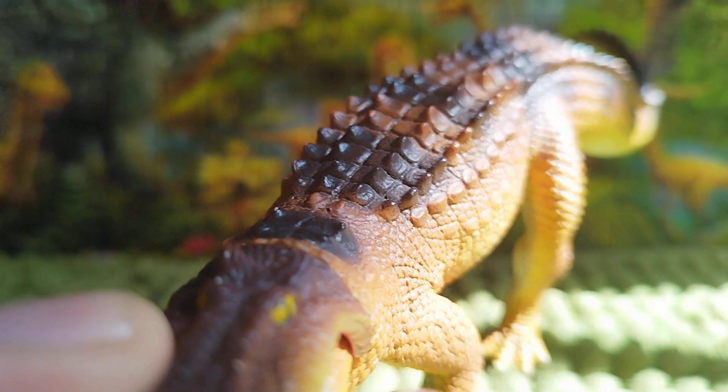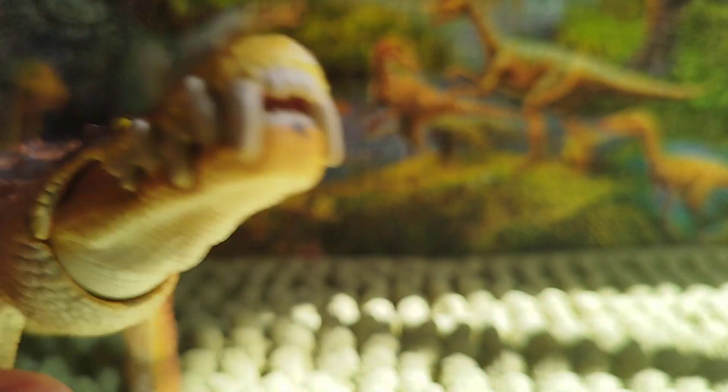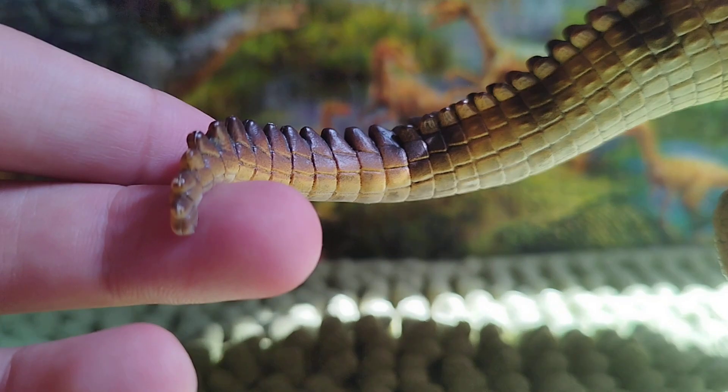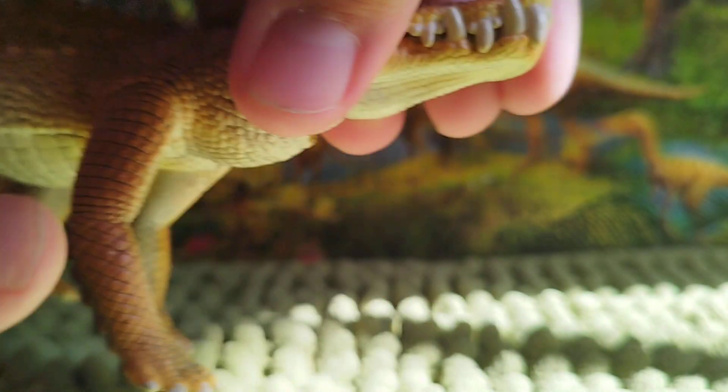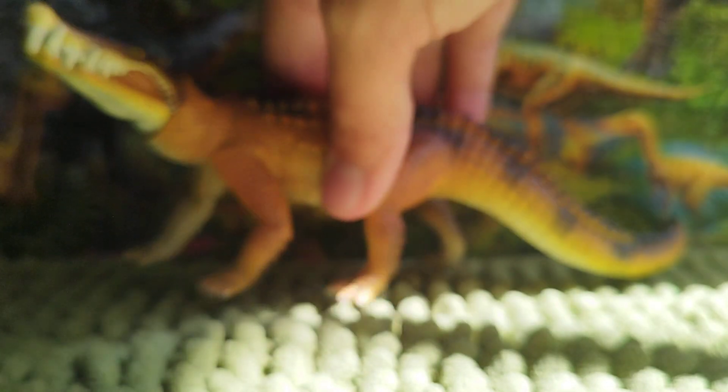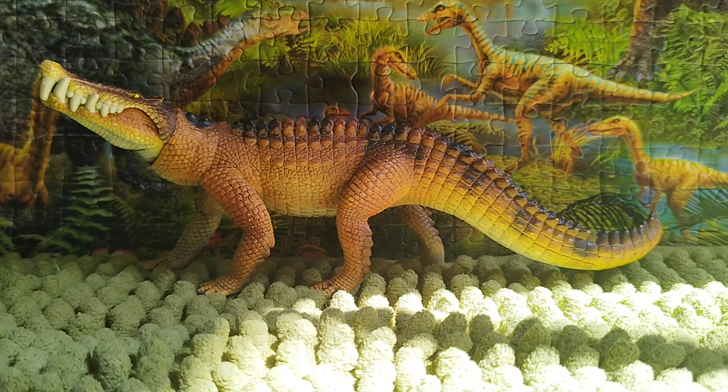It has a lot of crocodile-like scutes all over it and the sculpting is very nice. The overall surface is very detailed, which I like. Let's talk about the pose — it is actually a sniffing pose, just sniffing the air to locate prey or anything nearby.